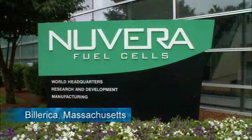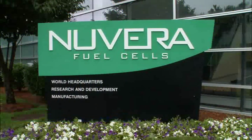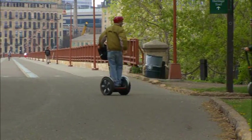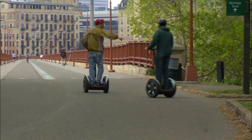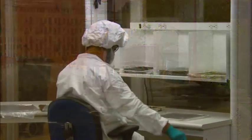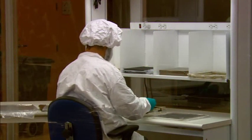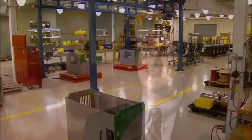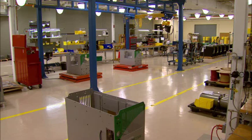Our mission is to develop power systems that generate electricity, because we firmly believe that electricity will be moving people around in the next wave of mobility for humankind. In product development, like all companies in the clean energy space, we're trying to deliver on the three promises, which are energy security, environmental quality, and economic opportunity.